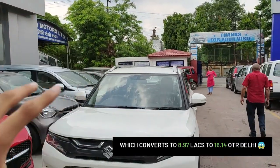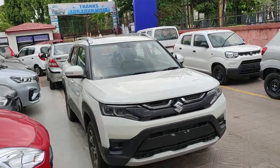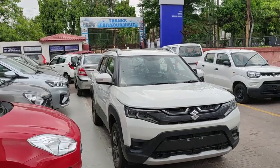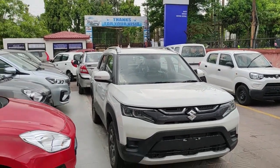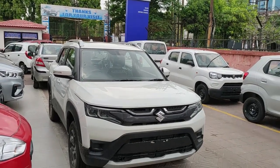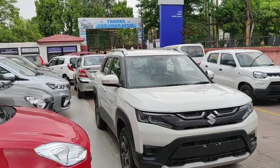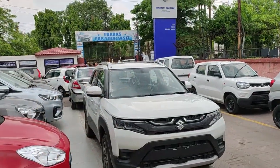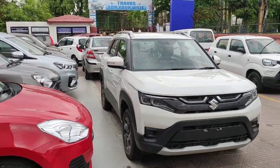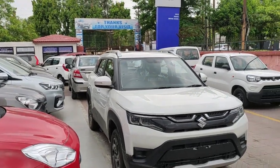The Brezza goes all the way up to 13.8 lakh rupees for the top-end ZXi with the automatic gearbox. It comes with a five-speed manual unit or a six-speed torque converter. In my humble opinion, the prices are on the pricier side — even the Kia Sonet diesel automatic costs lesser than this. The reason is this 1.5 naturally aspirated petrol engine with smart hybrid tech is bigger in cc compared to the segment-standard 1.2 petrol engine, so you pay higher government taxes.